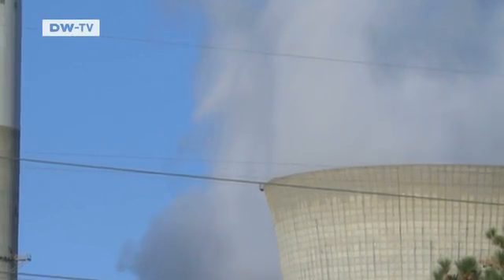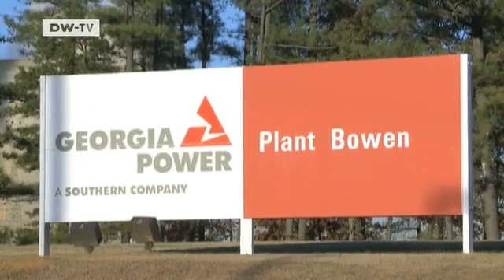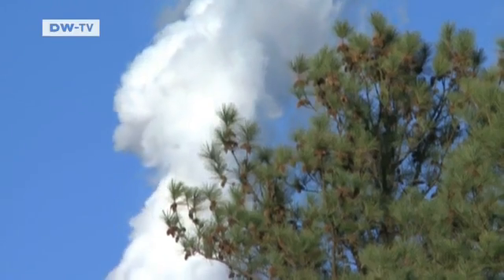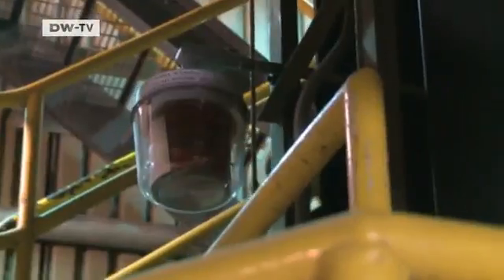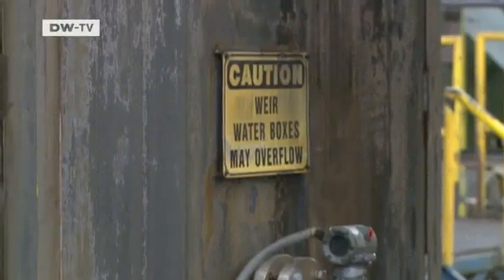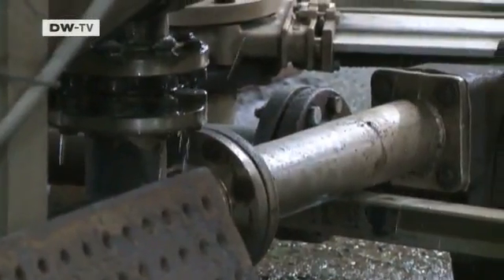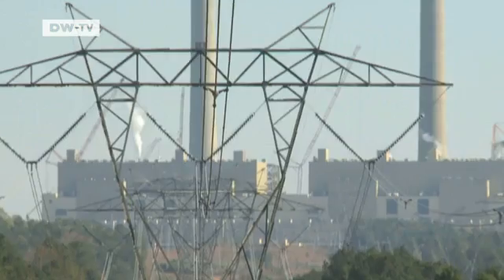The power plant can supply up to 800,000 households with electricity. Several years ago, the operator had to invest in new technology to meet state emission standards. This scrubber removes the sulfur dioxide emissions from the flue gas — about 95% of the sulfur dioxide will be removed from the gas as it goes out the top of the stack. But much of the technology still dates back to the 1970s, and the same outdated technology is used in the nearby Shearer Power Plant, also operated by Georgia Power.